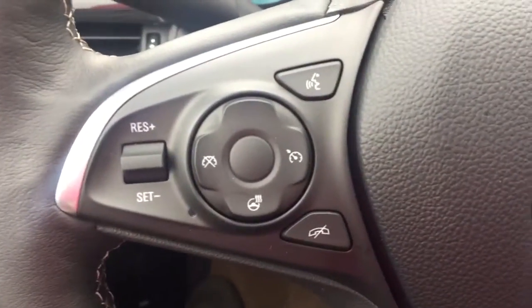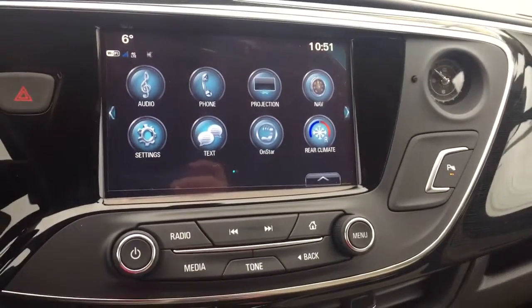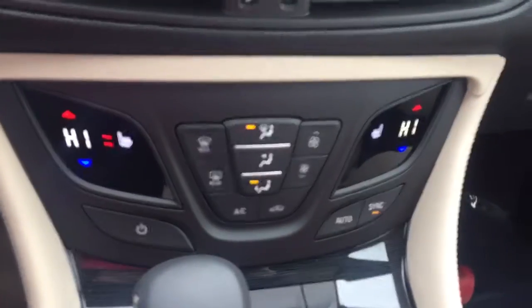On the steering wheel we have cruise control, Bluetooth capability, heated steering wheel, and media controls. The screen display includes navigation, rear vision backup camera, AM FM radio, Sirius XM radio, and temperature controls with heated seats.